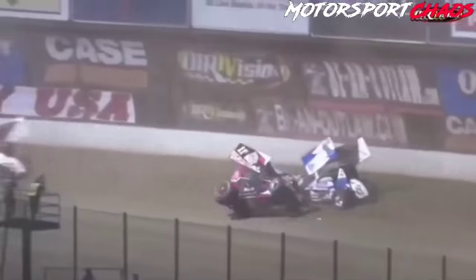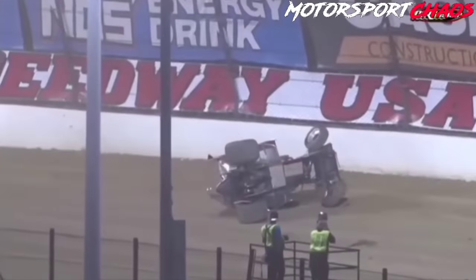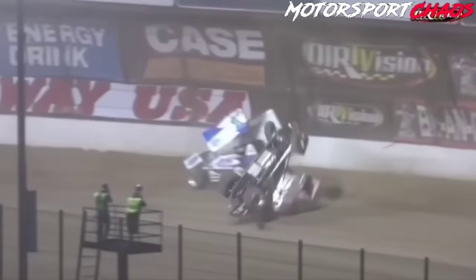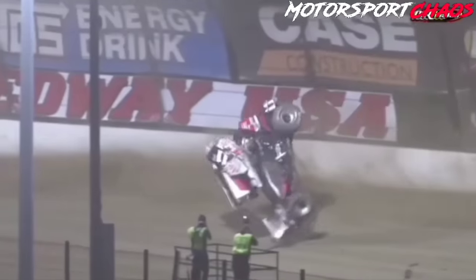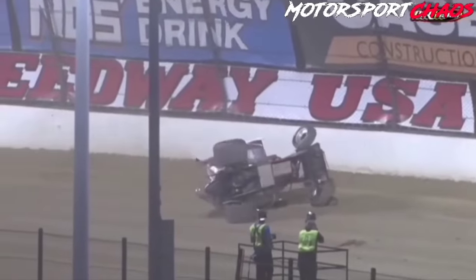For the third spot, trouble on the backstretch. Craig Kinzer upside down. Red flag conditions. Contact with Jacob Allen as cars were four wide in turns one and two on that restart. Craig Kinzer's car spins — the left side digs in and sends him upside down.